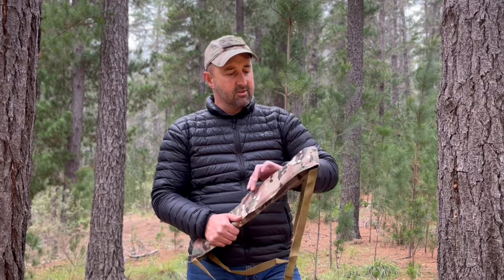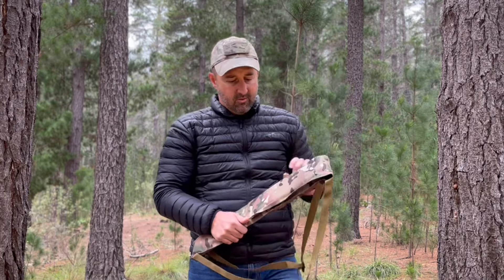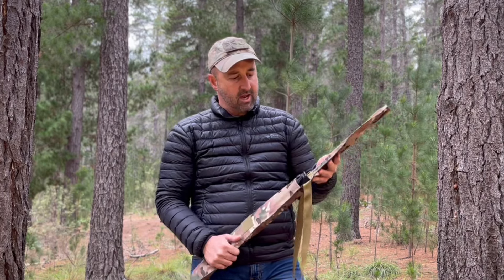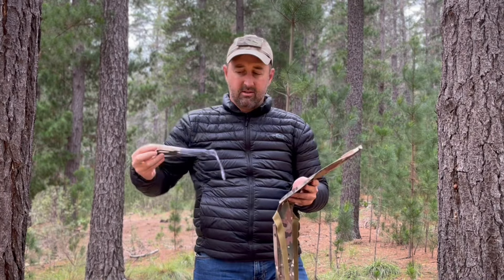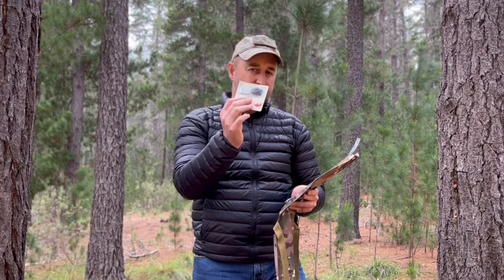The SAS Tactical Survival Bow comes in a neat little camo carry bag that you can wear as a little backpack, and when the bow is out of the bag you can even use that as a quiver. When you take your bow out, in the flap you're going to find your string, your arrow rest, and your knock set that comes with it.